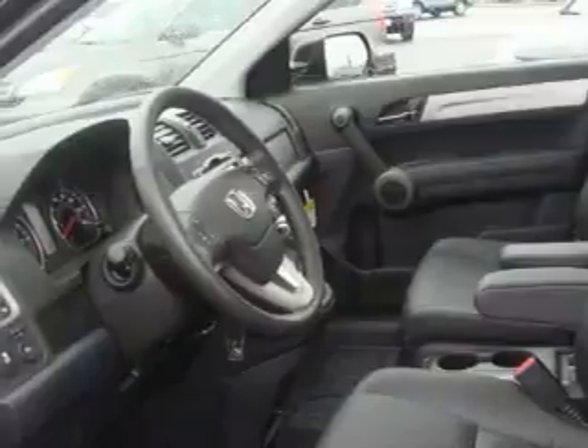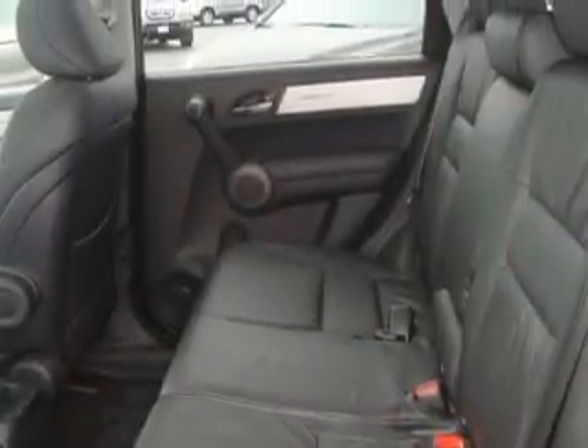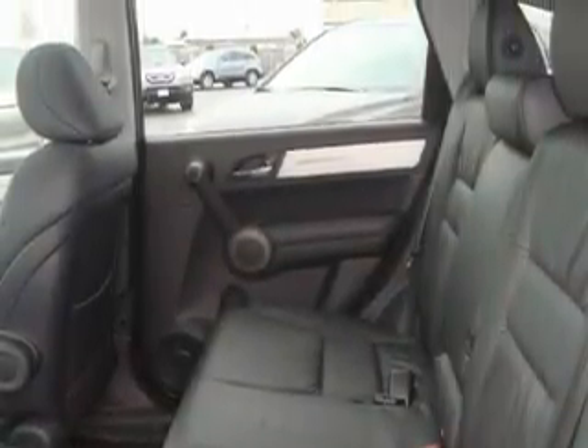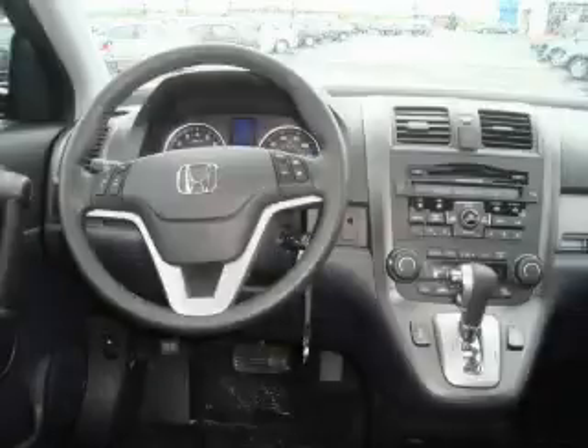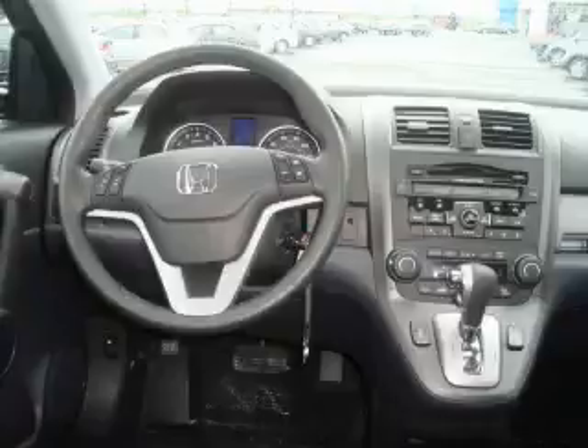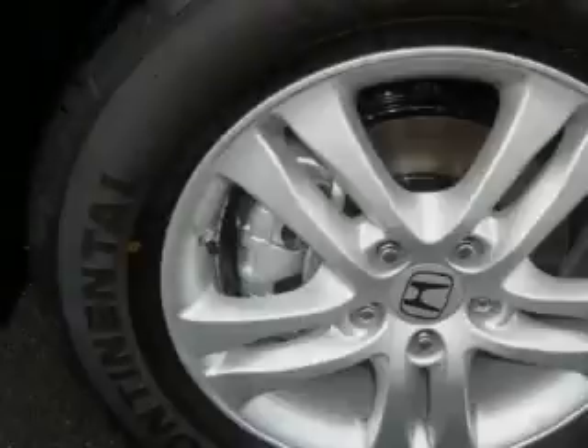This Honda's list of numerous features includes a sunroof, air conditioning with automatic climate control, a multi-disc CD player, a traction control system, an anti-lock braking system, and this automobile's stylish design always looks great.